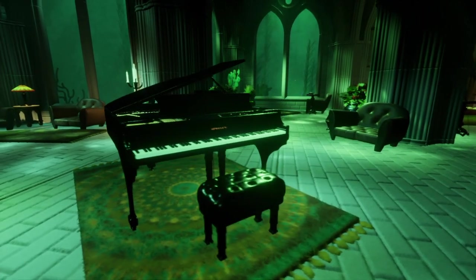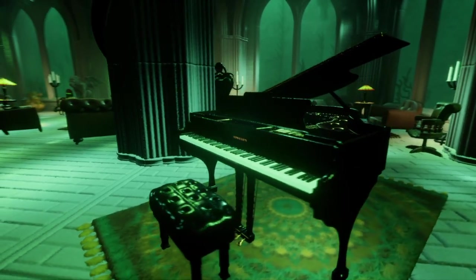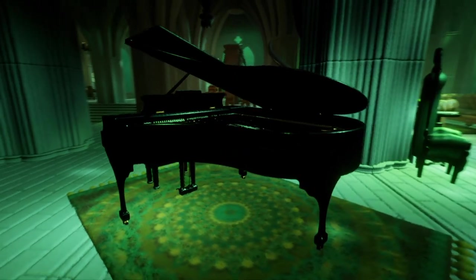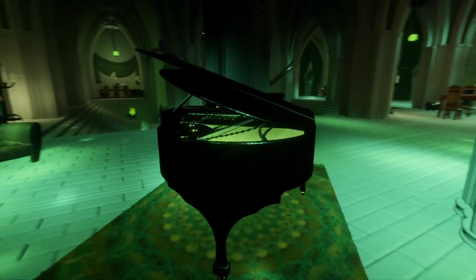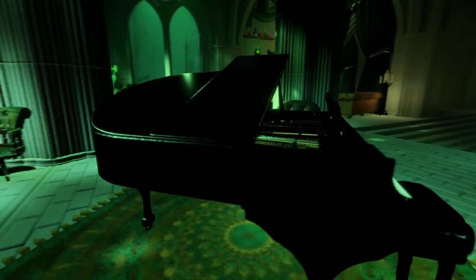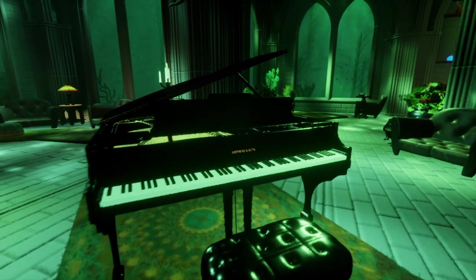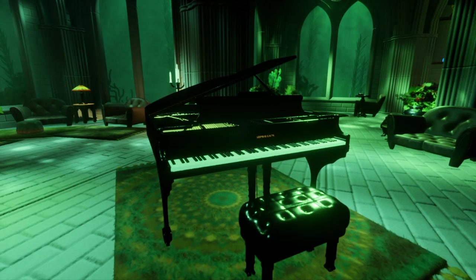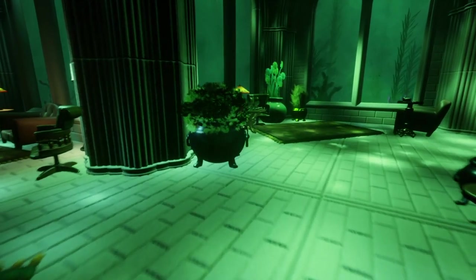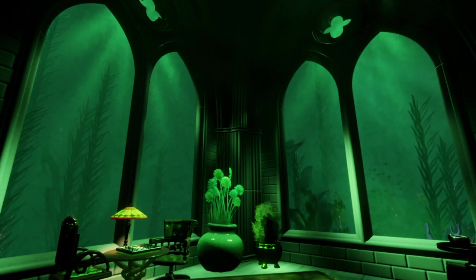Being a music producer and composer myself, that piano looks beautiful — Steinway and Sons, yeah man. Beautiful grand piano, created in Dreams. The possibilities.